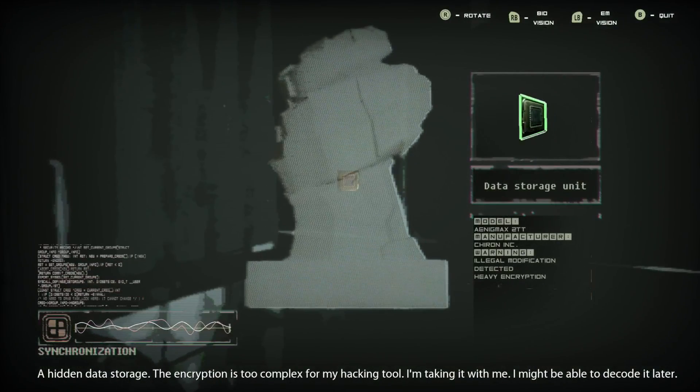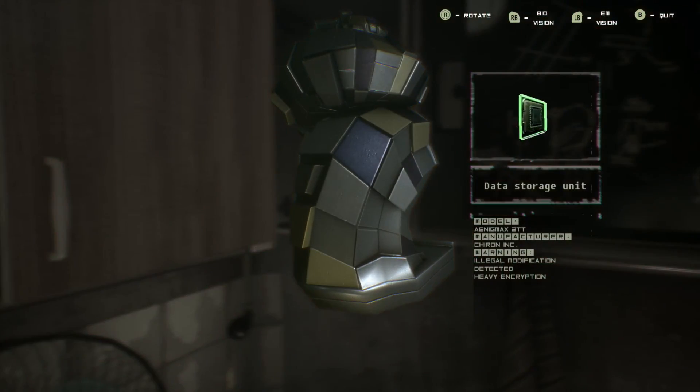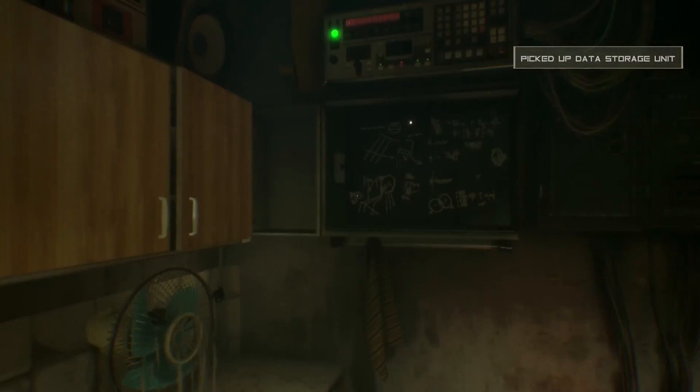I might be able to decode it later. They picked up a data storage unit which was hidden inside of a thingy.